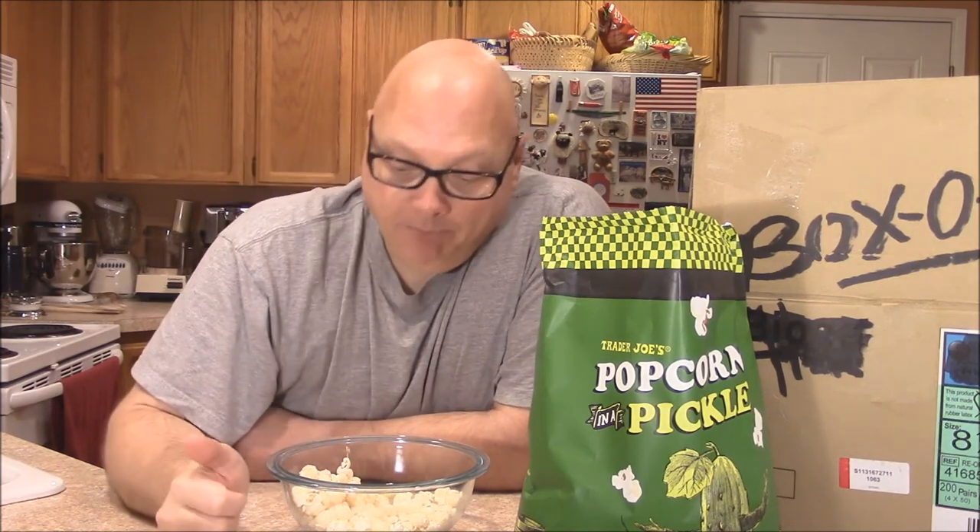Thanks for watching, thanks for subscribing, hit that like button, leave comments — I like hearing from you guys. Great comments, getting to talk to people from all over the world through the magic of YouTube. Anyway, you got a hankering for pickles and you don't want to eat a pickle? Eat some popcorn instead. I gotta go. Bye.